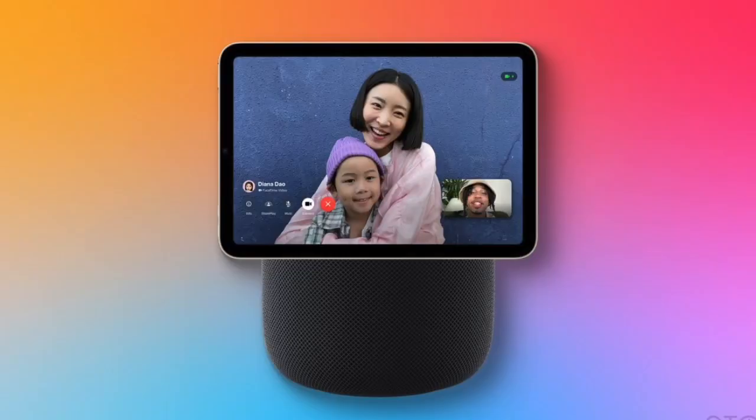This device would act as a centralized panel for lighting, climate, cameras, and entertainment. Instead of pulling out your phone, you'd simply tap or talk to the wall unit to manage your entire home. Reports also suggest it could feature multi-user recognition, allowing the display to personalize the interface for each family member through facial identification.